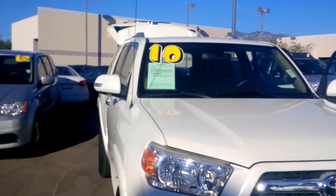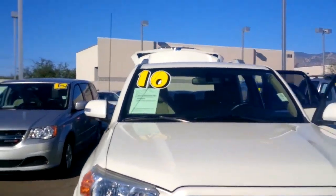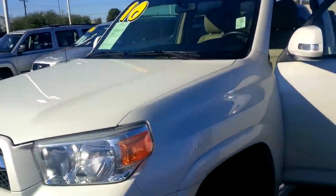You need to get down here right away — this car is priced at $10 for a very limited time. Unbelievable deal. I don't know what's going on, but anyways...